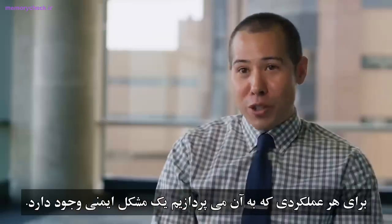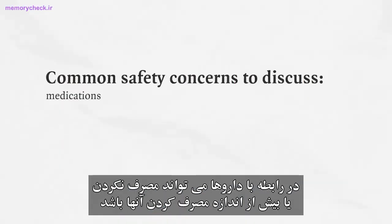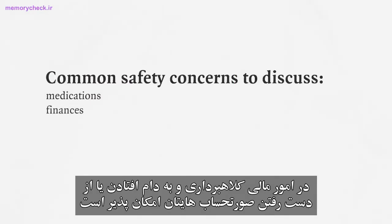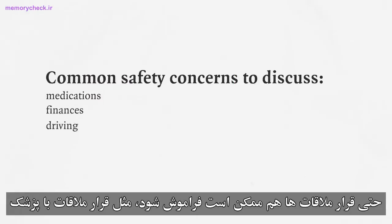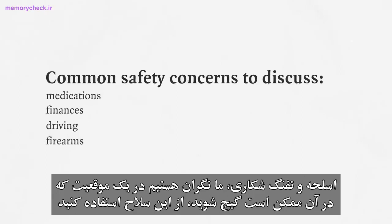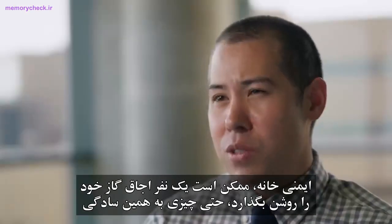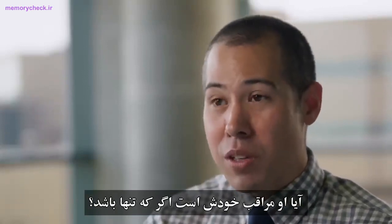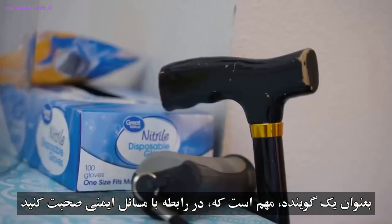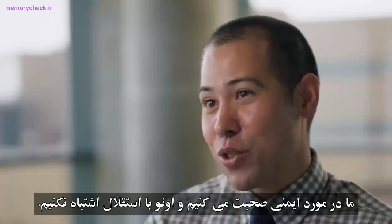For every function we address, there's a safety issue. With medications, it's not taking them or taking too much. With finances, it's being scammed or missing bills. With driving, there are accidents but also missed doctor's appointments. Guns and hunting rifles raise concern about confusion and weapon use. Home safety includes leaving the stove on, and whether you feel comfortable leaving your loved one home alone. As a provider, it's important to discuss safety issues and make needed changes, balancing safety versus autonomy.